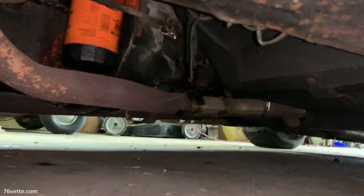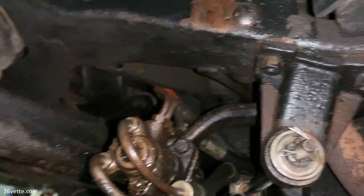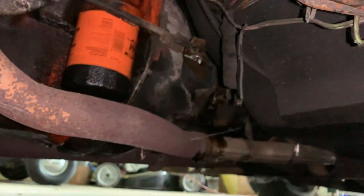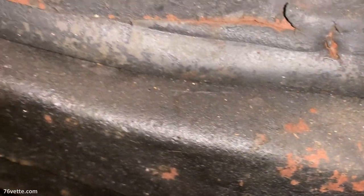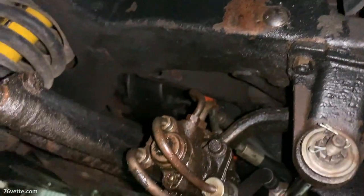The frame all looks pretty solid. The exhaust needs to be redone, but other than leaks, dirt, and grime, it's in pretty good condition. I didn't have a lift to look under there, but what I could see looks pretty good — it's just an old car.